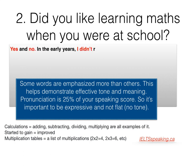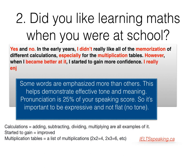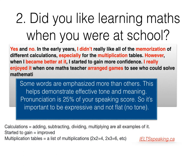Yes and no. In the early years, I didn't really like all the memorization of different calculations, especially for the multiplication tables. However, when I became better at it, I started to gain more confidence. I really enjoyed it when one maths teacher arranged games to see who could solve mathematics equations the fastest. That was a fun time.